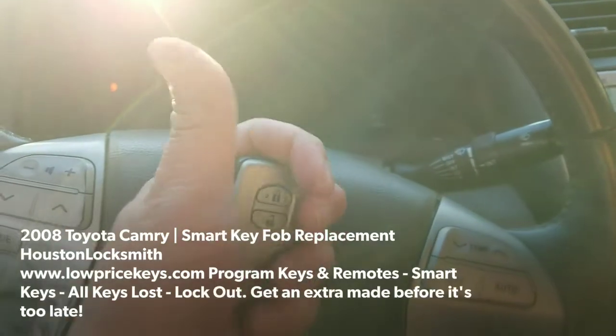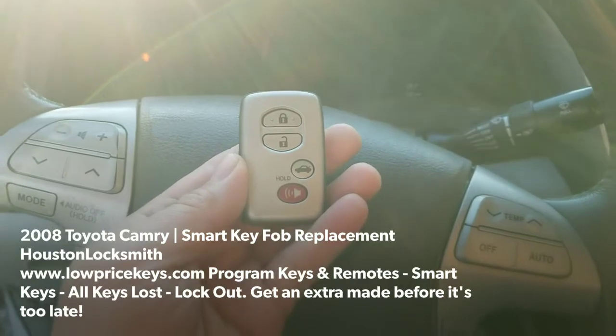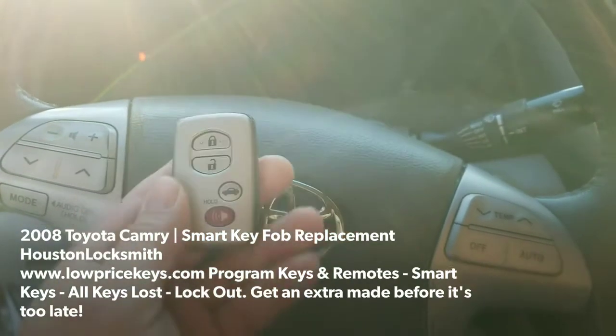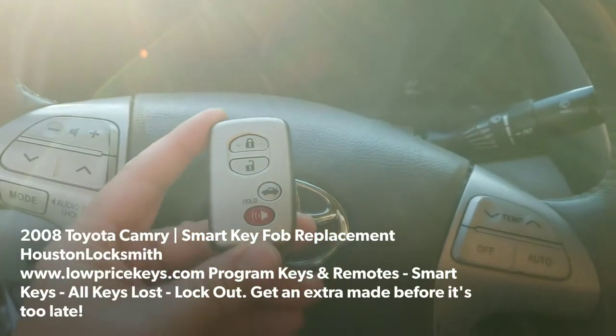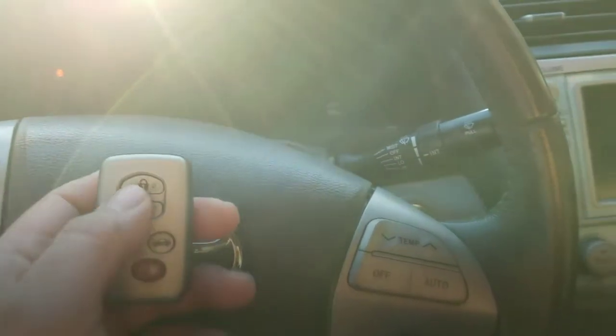Hey YouTube, Jeff with Low Price Keys. Thumbs up to our subscribers. We're doing a 2008 Toyota Camry hybrid. The customer threw his keys inside a trash can, so we're out here to program another key.